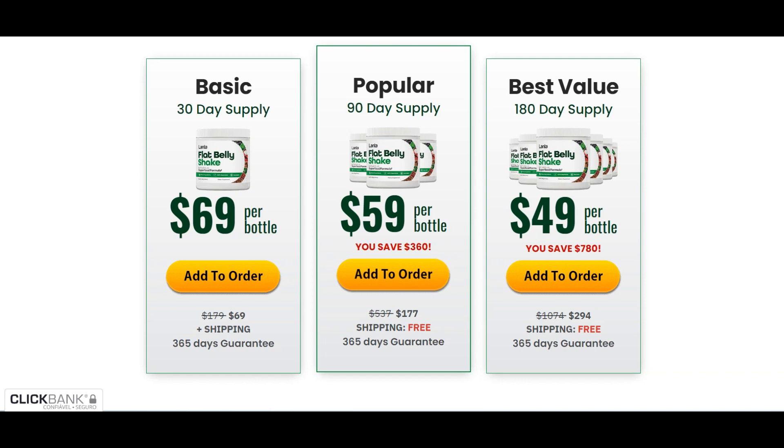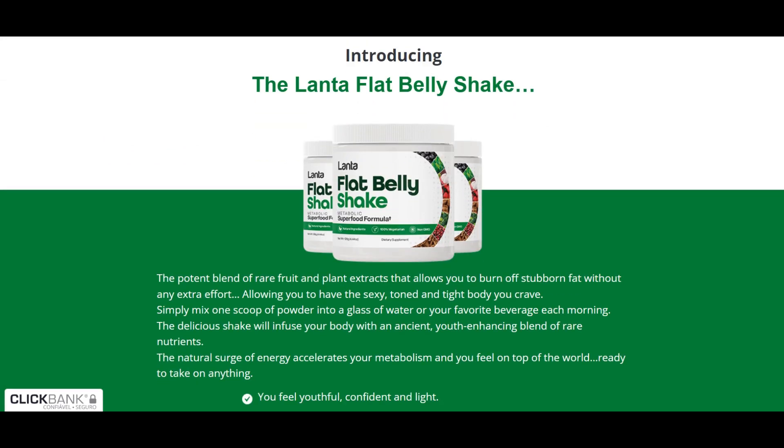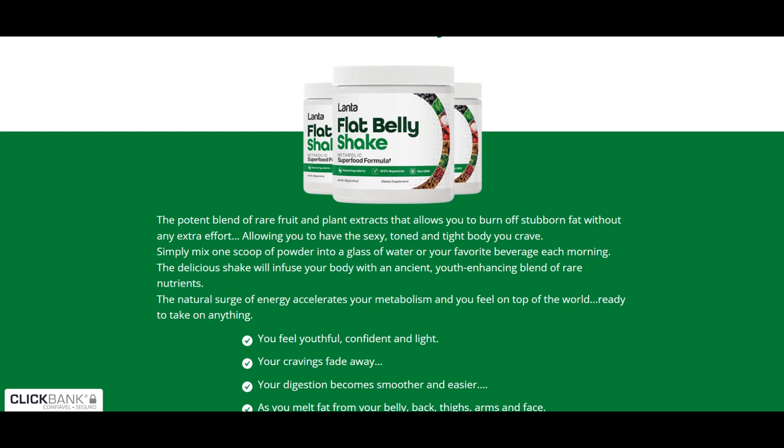The ingredients of Lanta Flat Belly Shake were chosen to perfection. Now I'm going to tell you what's so special about the Flat Belly Shake ingredients. The mangosteen will convert the food into glucose, enabling it to become fat in your body. Panax ginseng is amazing — it will not only increase your energy level, but it will also help to block the formation of new fat cells. Cinnamon bark has been used in weight loss for decades. It's also tasty and helps with blood glucose levels.